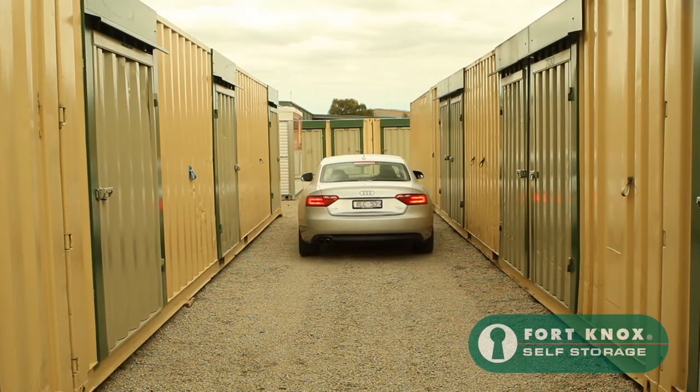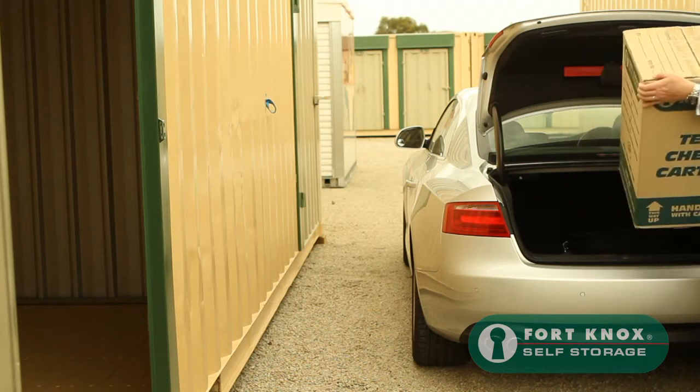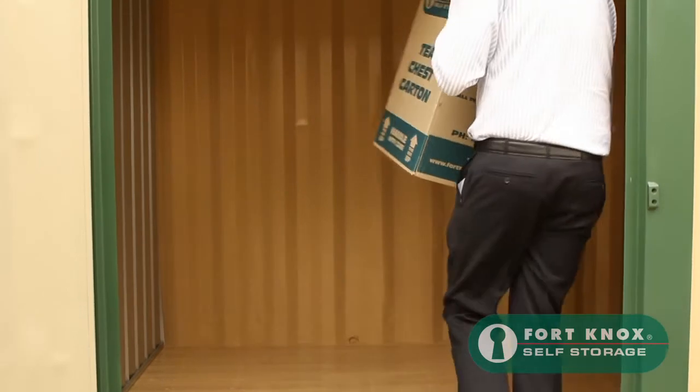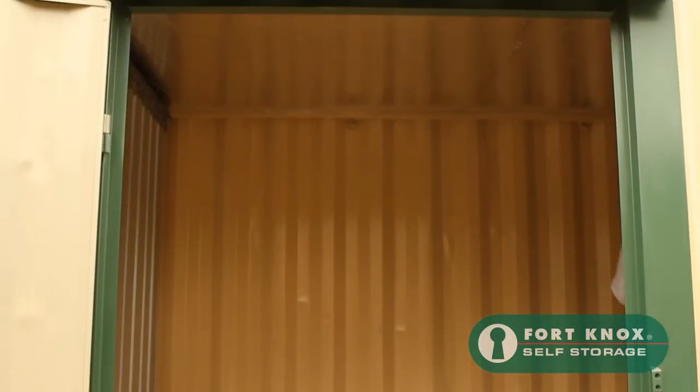At Fort Knox Moorabbin the best feature is that most of our units have drive up access. You can actually park outside your unit and load directly from your car or truck.